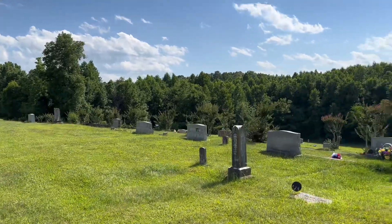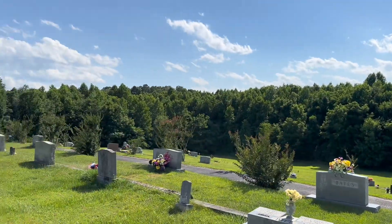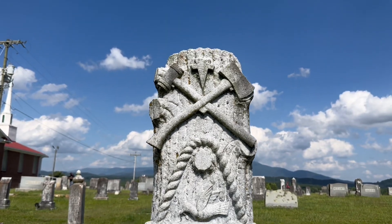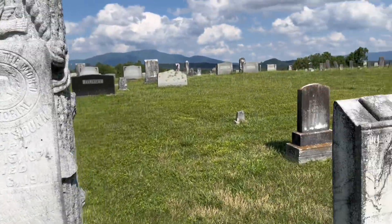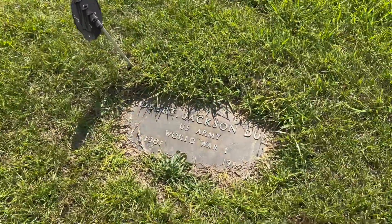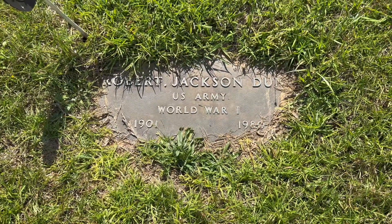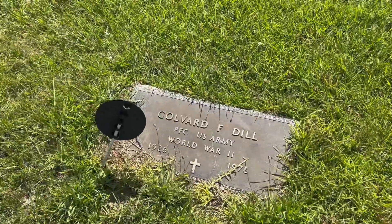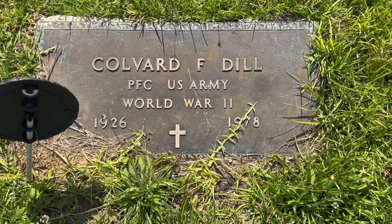There are a lot of older graves around this area of the cemetery. There's a World War One veteran - Robert Jackson Dunn, U.S. Army, World War One, 1901 to 1980. And there's a World War Two veteran, Colvard F. Dill, PFC, U.S. Army, World War Two, 1926 to 1978.